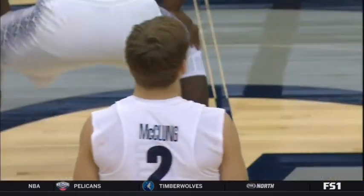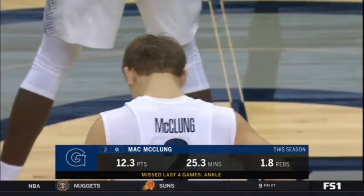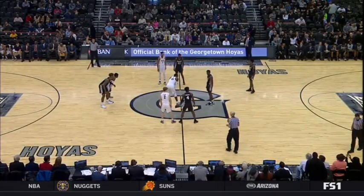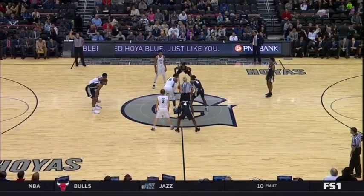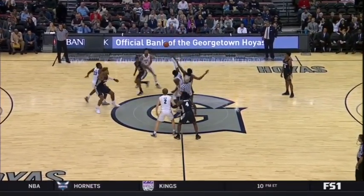Absolutely. Mack McClung — the freshman dynamic guard in the backcourt with Akinjo — was playing great before he got hurt. A dynamic athlete, very good at attacking the rim. He gives them another backcourt guy with Akinjo that can push the pace. Georgetown 11-5, Providence College at 10-5. The Hoyas in the home lights and we are set for the opening tip.